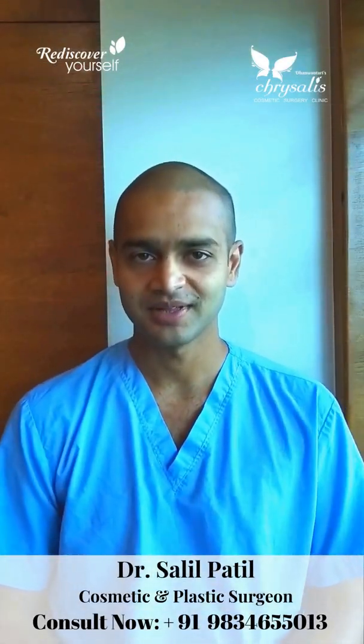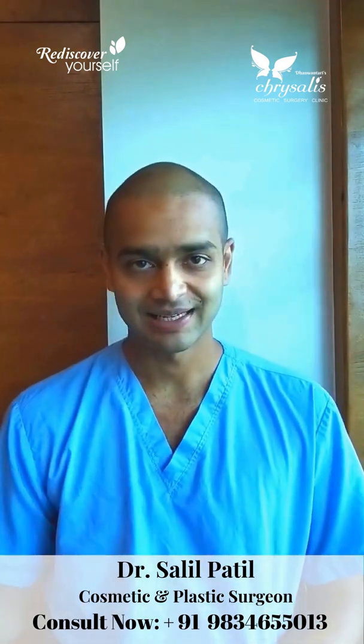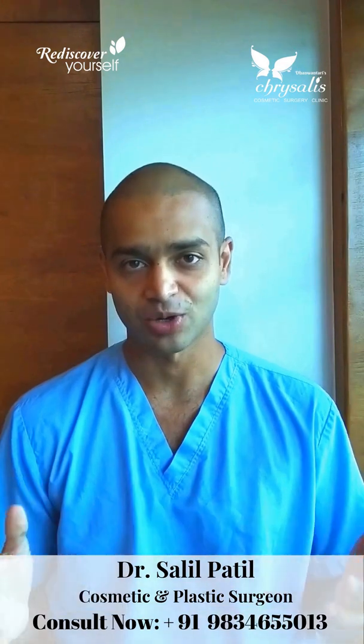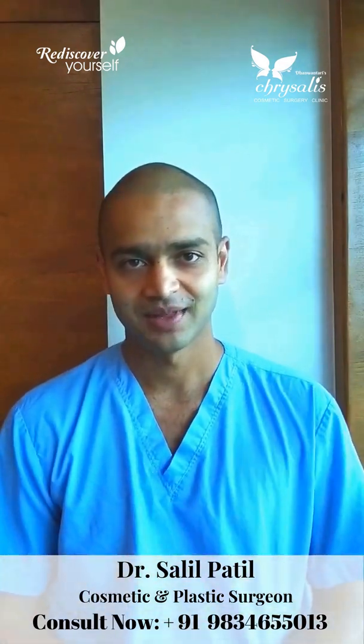Today we shall talk about PRP therapy, or platelet-rich plasma therapy. Plasma is the liquid component of blood, and platelets are the small cells which help in blood clotting — that is, the repair and healing mechanism of the body.